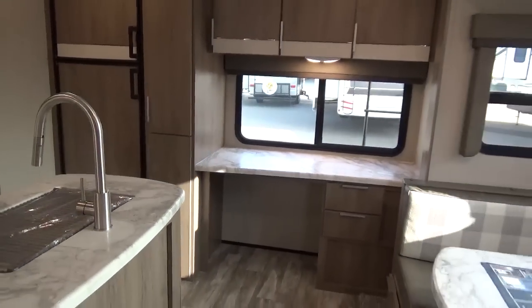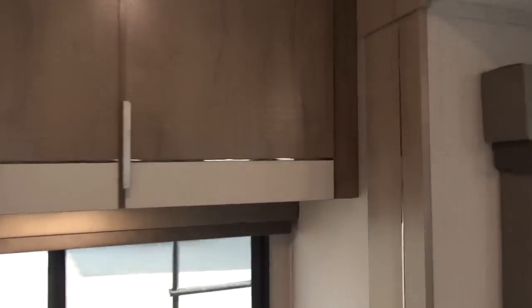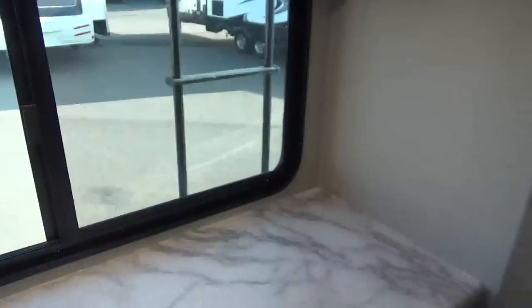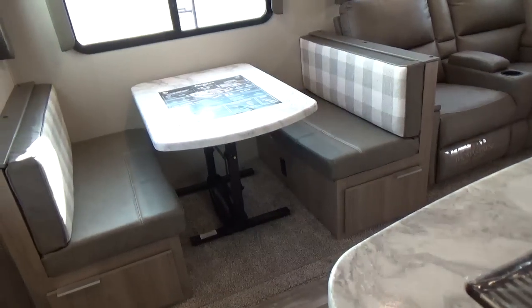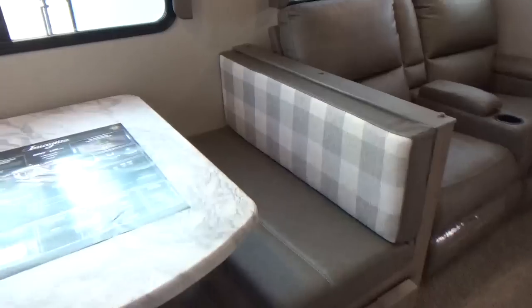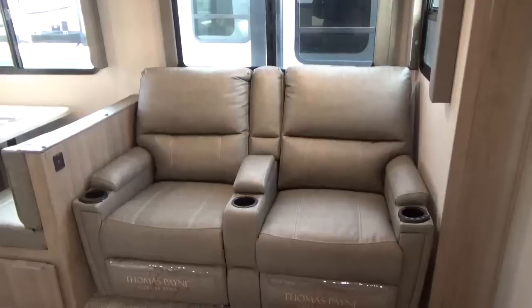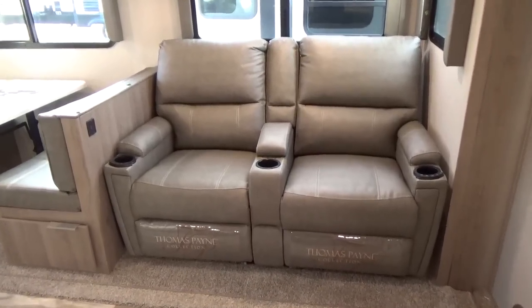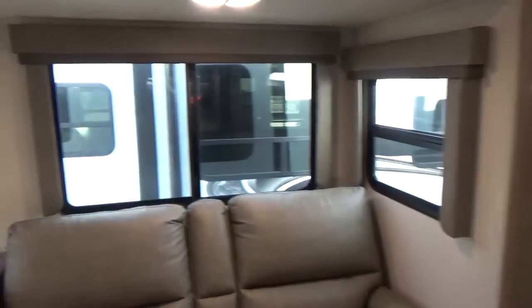Grand Design adds a shelf inside larger cabinets to double your storage — some manufacturers just leave one big open space. MCD roller shades with full blackout capability are included. On this floor plan I went with the large booth dinette — a big tabletop that makes into a bed with storage underneath and reversible cushions. The theater seat seating has heat, massage, and fully reclines. You can option a tri-fold sofa instead if you want a sleeping surface. Grand Design puts in notably large windows throughout.